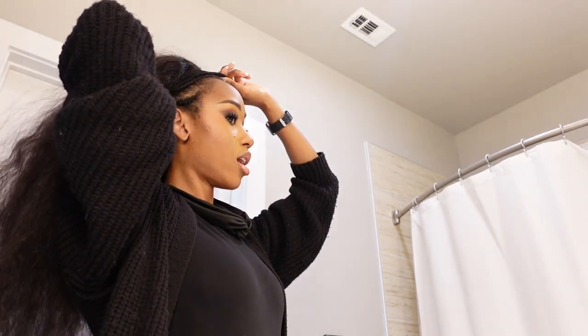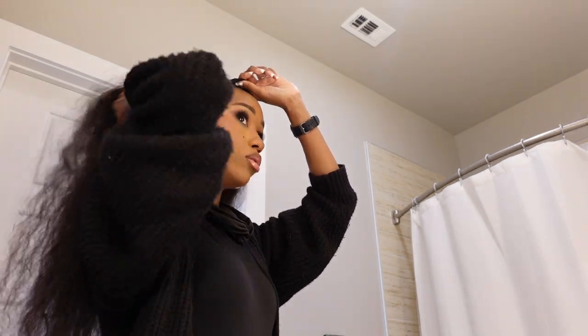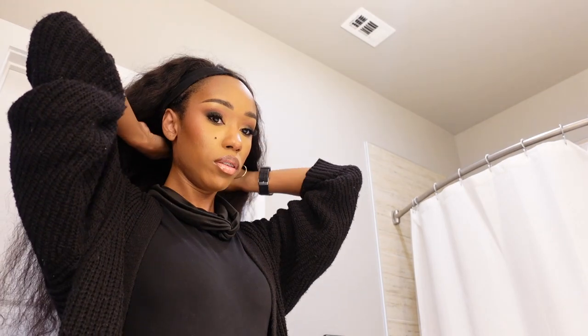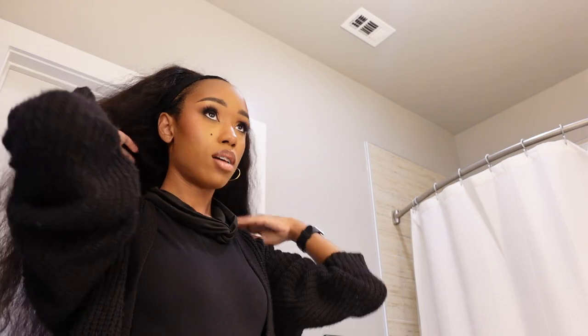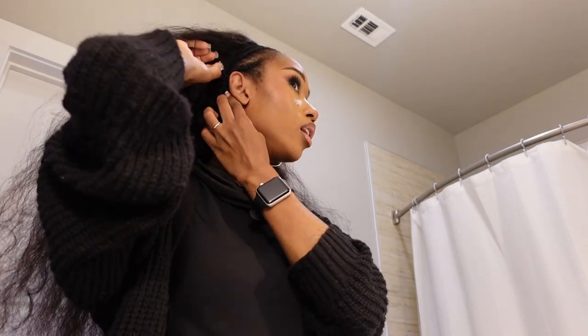For some of my other wigs — my curly wigs — I would straight up just wear a bonnet underneath. For this headband wig, I used to do nothing underneath, but I decided to wear a wig cap because sometimes the little hooks get caught in my real hair. That's nothing compared to actual pain from having something on your head that's a little too tight.